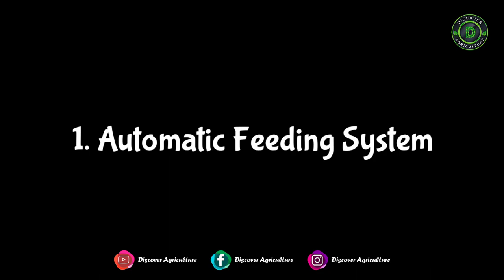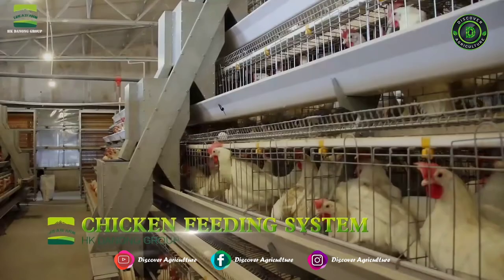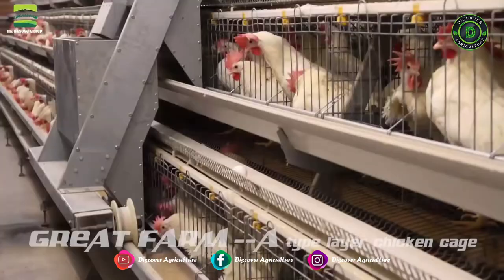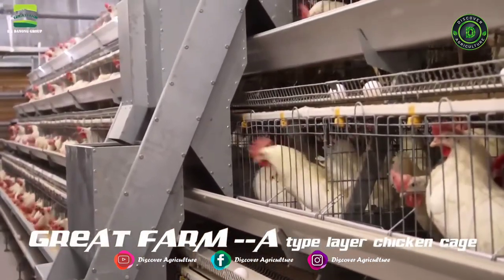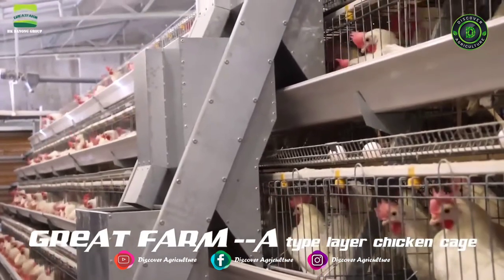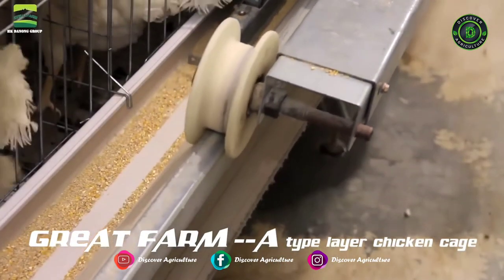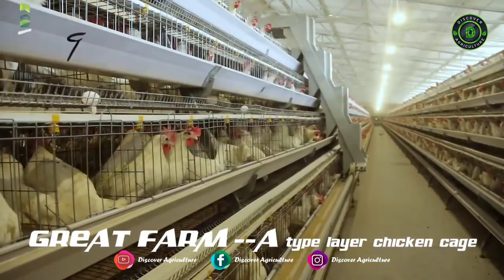Automatic Feeding System: An automatic feeding hopper and feed silo is the main feeding machine. The feed silo stores and conveys feed to the feeding hopper. The feeding hopper moves to the chicken cage and delivers feed. The feeding process uses an automated control system that can adjust the amount of feed, preventing waste.